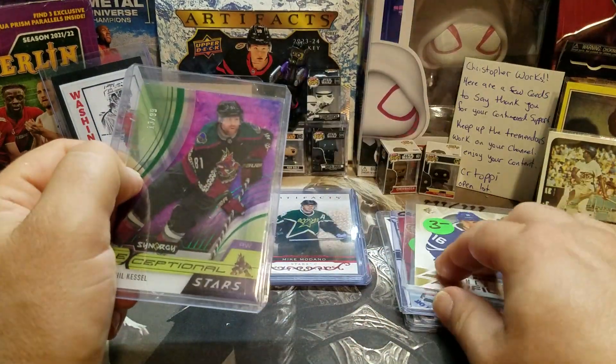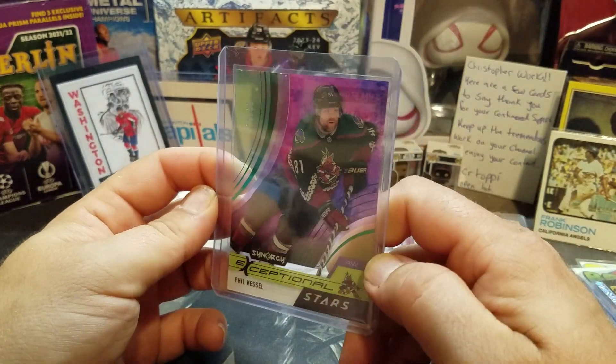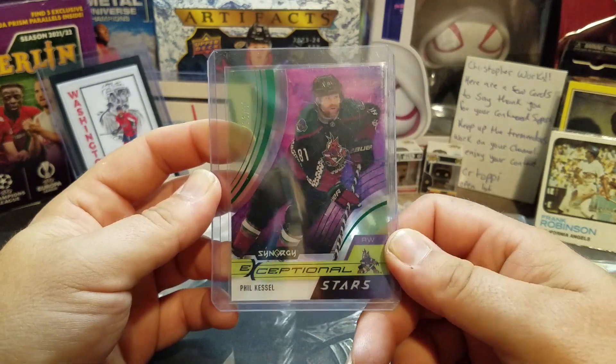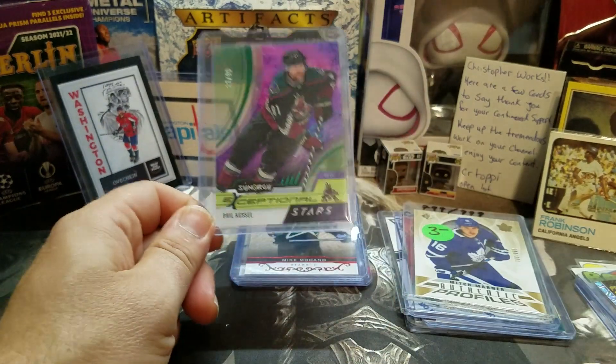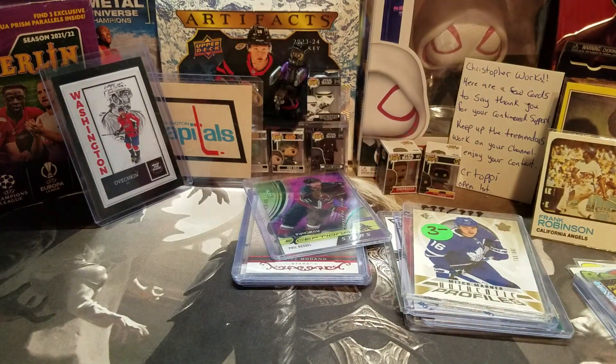And the really fun one was a Filip numbered out of 99 green Exceptional Stars card. Who doesn't need a Filip in their collection? Let me know what you think, and I'll catch you next time. Have a good one, bye!